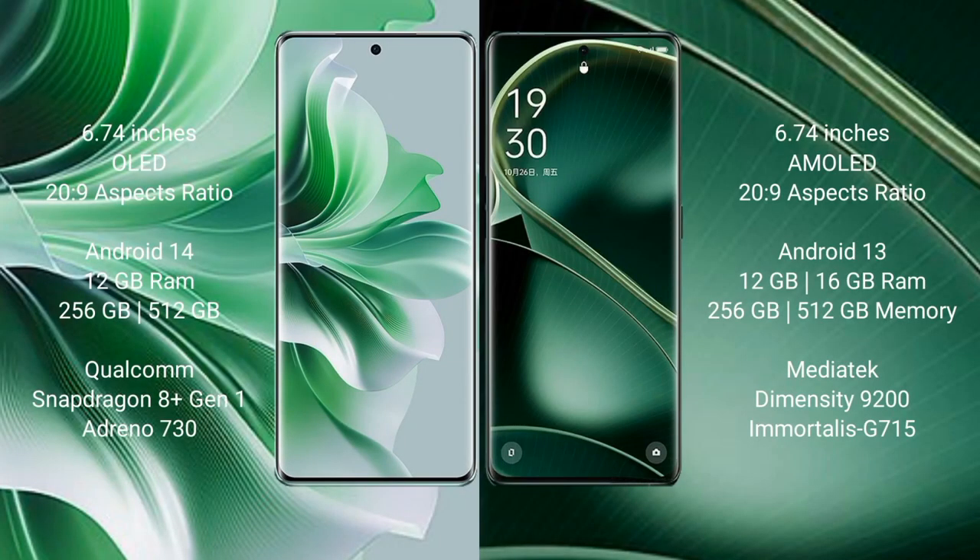Oppo Reno 11 Pro comes with a 6.74-inch OLED display and 120Hz refresh rate. Oppo Find X6 comes with a 6.74-inch AMOLED display and 120Hz refresh rate.